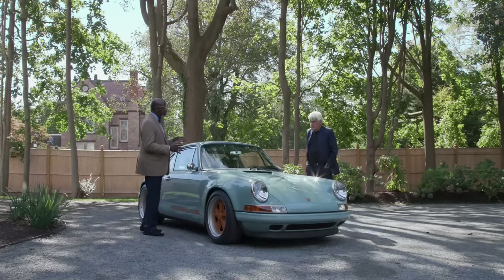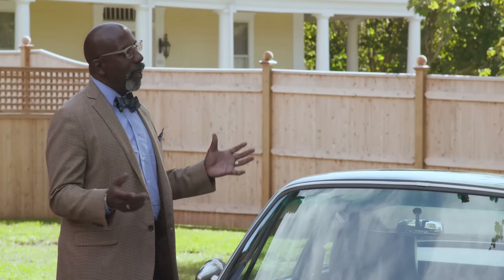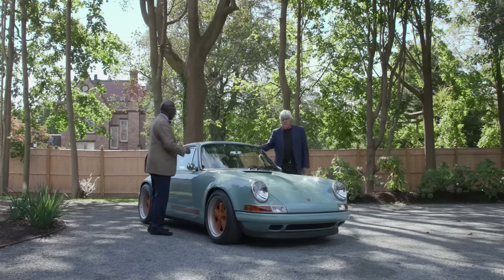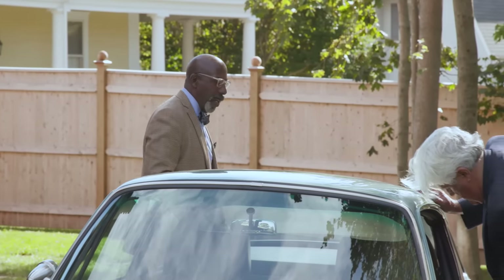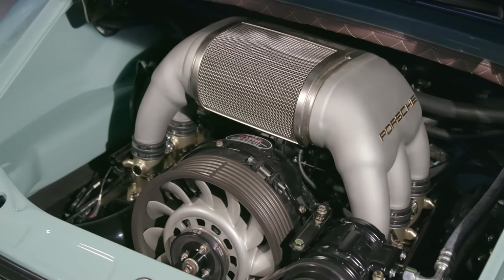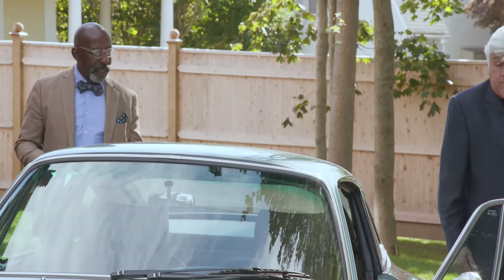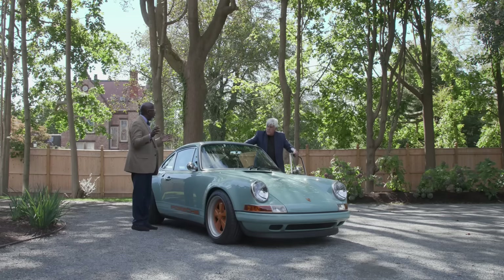So Jay, this Porsche 911 reimagined by Singer — obviously, as you saw and experienced, it's a great car on the road. We also talked about the fact that I love fancy leather. This takes the entire idea of the bespoke nature of a high-performance car to the ultimate Donald Osborne level, because let's check out the engine compartment. I know this engine was built by your pal Ed Pink. And there's quilted leather in the engine compartment. Everything is torqued to the right specification, nothing weeps. You open this hood and you think this engine had never been started — and that's kind of what you're paying for. The details on this car are amazing, and it's so well-suited to this house.